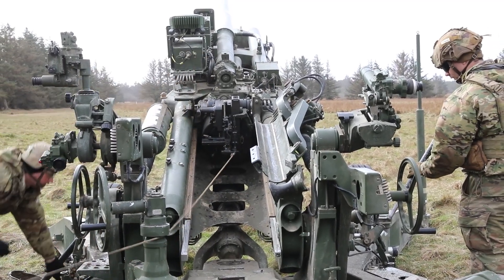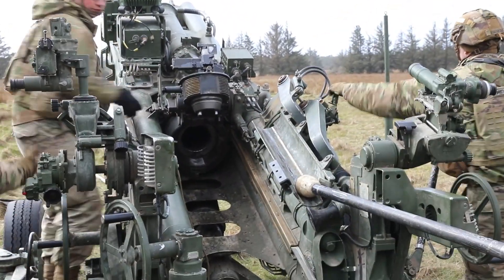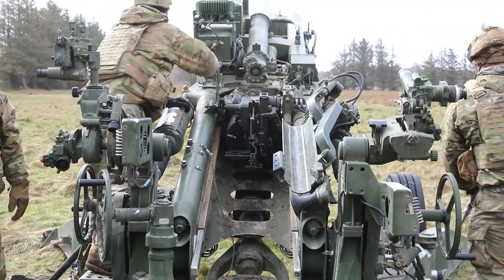One. Four. Two. Drop. Like that, make sure you're up. Ready, drop. One more ride. One more ride.